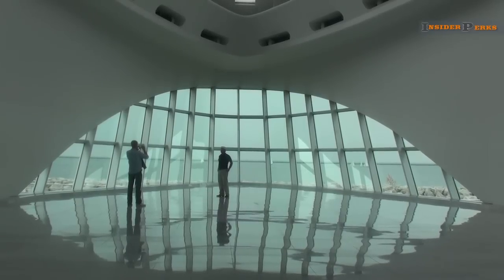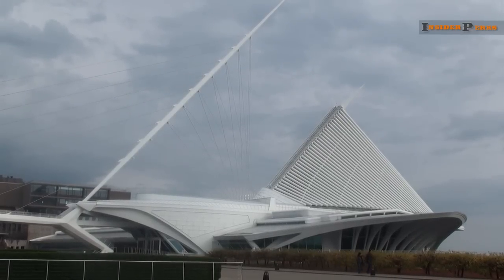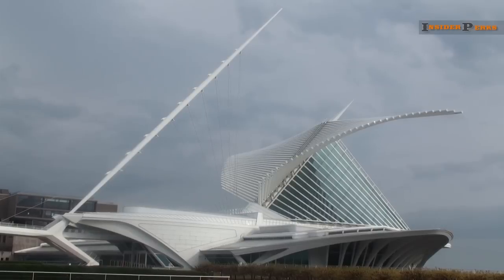There are no closed or open signs hanging in the windows of this museum. Instead, the Milwaukee Art Museum marks its opening each morning with a stunning architectural display, one that brings people to its doors from all over the world.